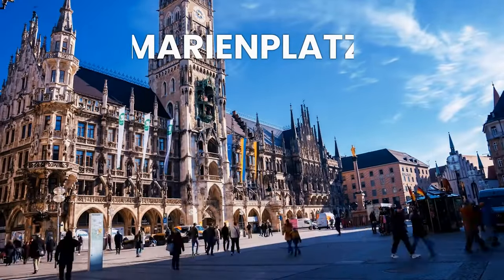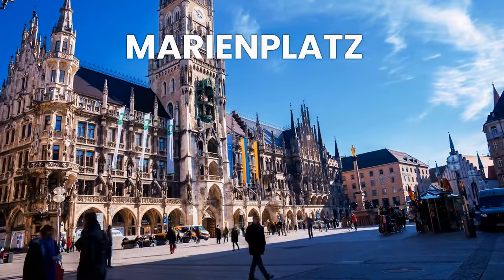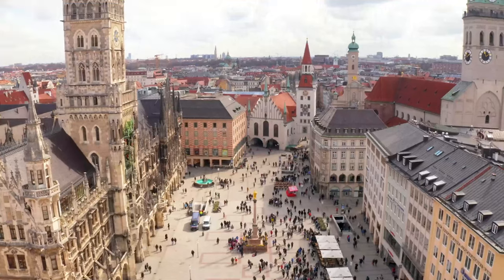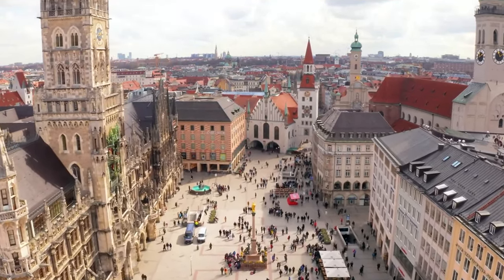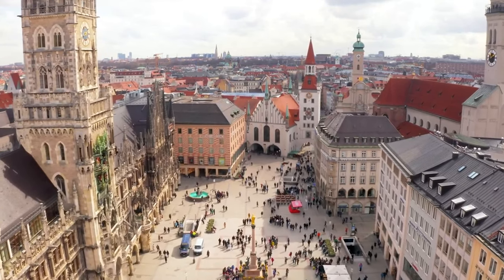Marienplatz is the heart of Munich's old town and the perfect place to start your tour of the city. The square is home to the stunning new town hall, which features the famous Glockenspiel — a clock tower with moving figures that perform twice a day.